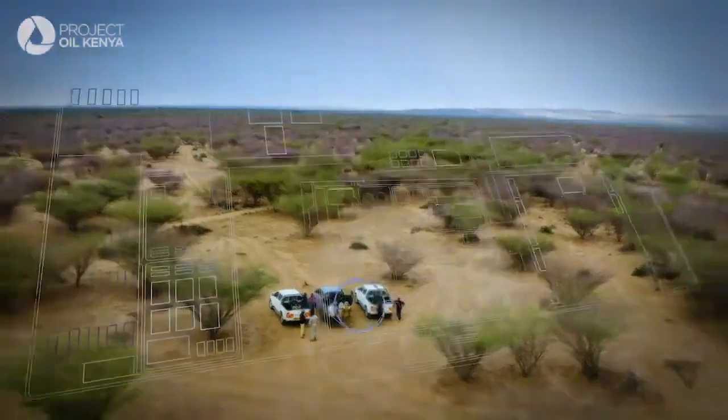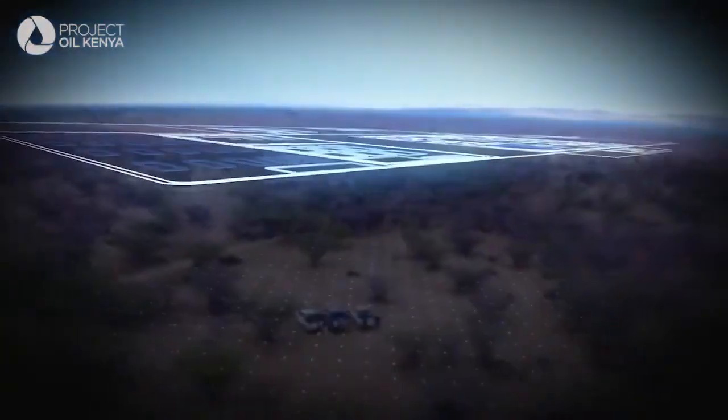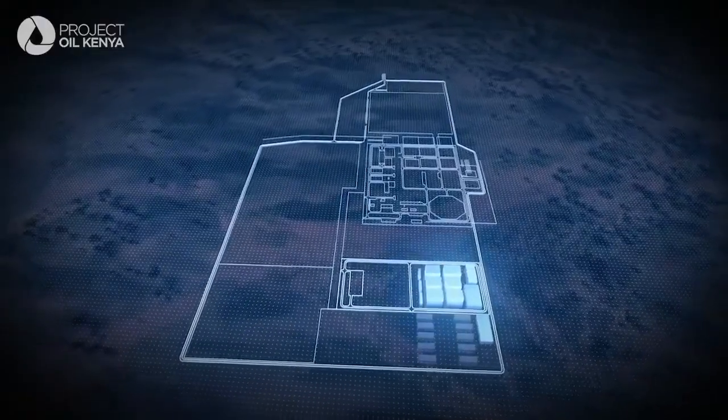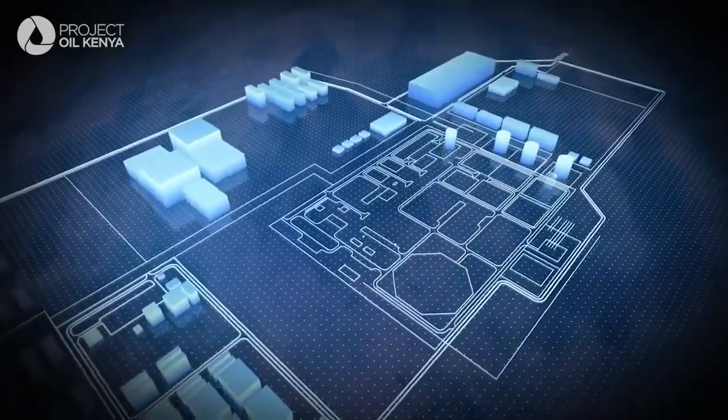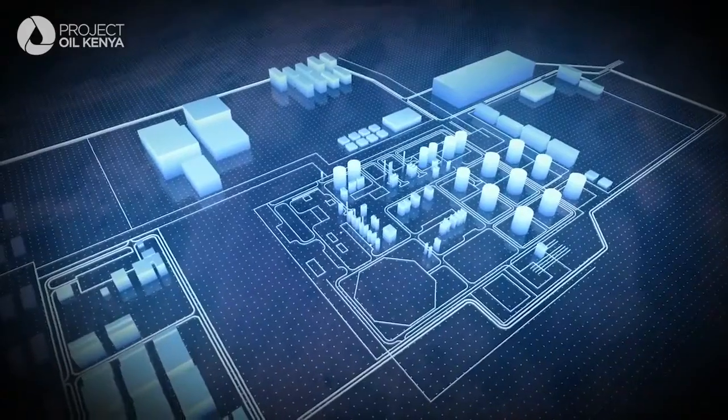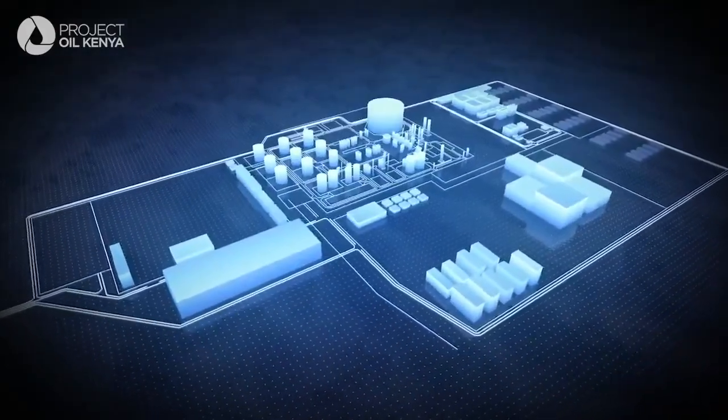The integrated CPF is spread over 433 hectares and contains the main oil production facility, support services, as well as crude oil tanks and a pump station where the crude oil will begin its journey.